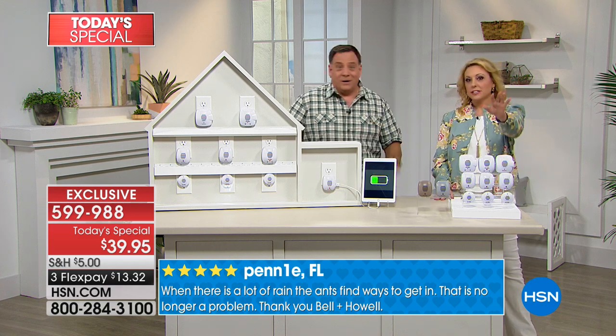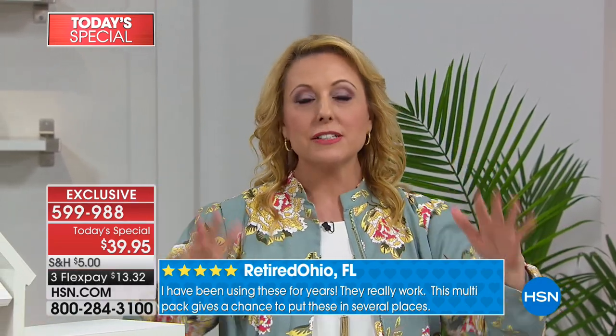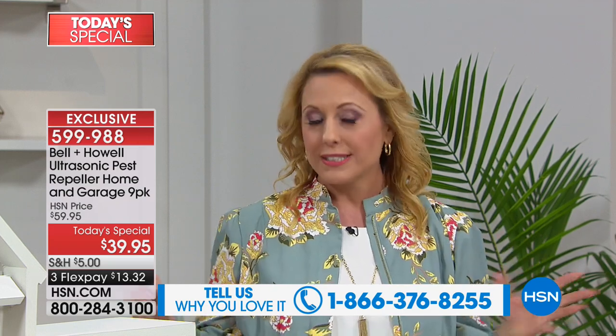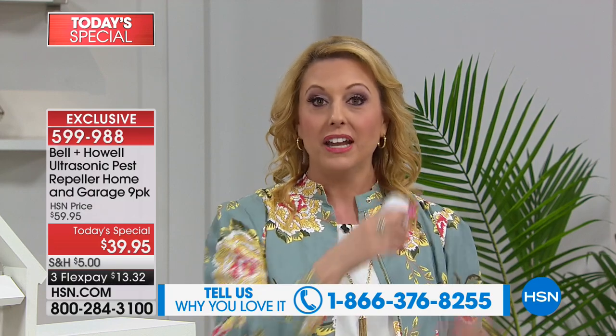I want to make a personal plea: this is one of those products you don't really believe until you've got it in your house. Call us at 1-866-376-8255. Of all the products we've sold here, this is the one I really need you to tell everyone about. You take it out of the box, you plug it in, that's all you have to do. You can cancel that monthly payment to the pest control guy with the backpack full of poison.